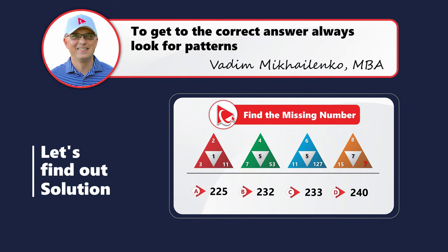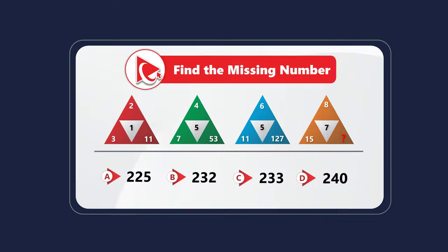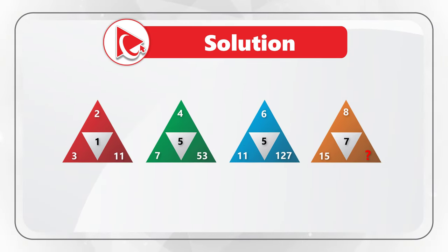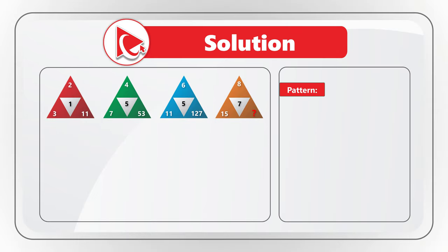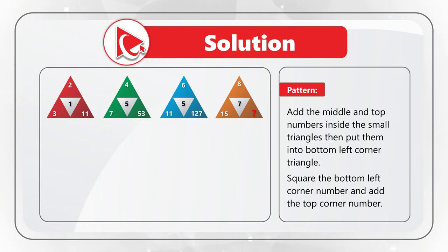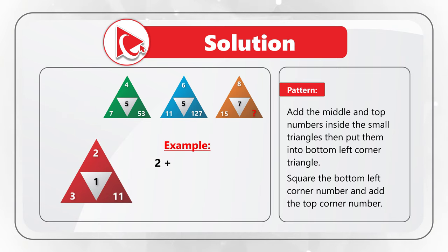I'm moving forward to share my version of the solution. To solve this challenge you need to find the pattern. The pattern is: add the middle number and the top number inside the small triangles, put their sum in the bottom-left corner, then square the bottom-left corner number and add the top number. It seems a little complicated, so let's look at the example.